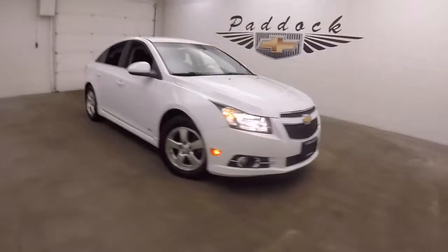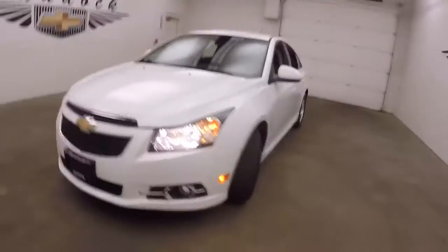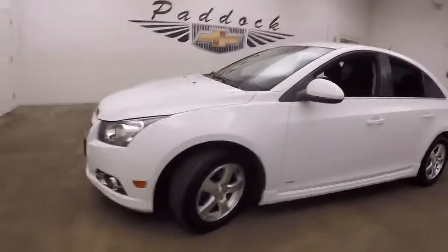It's a 2012 Chevy Cruze RS. Nice bright white paint, nice alloy wheels, good tires.